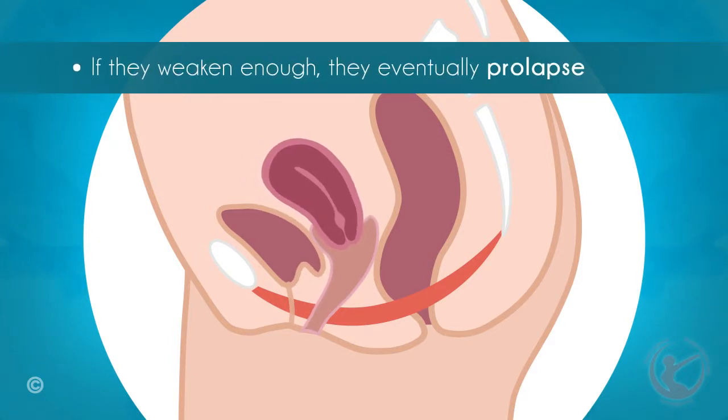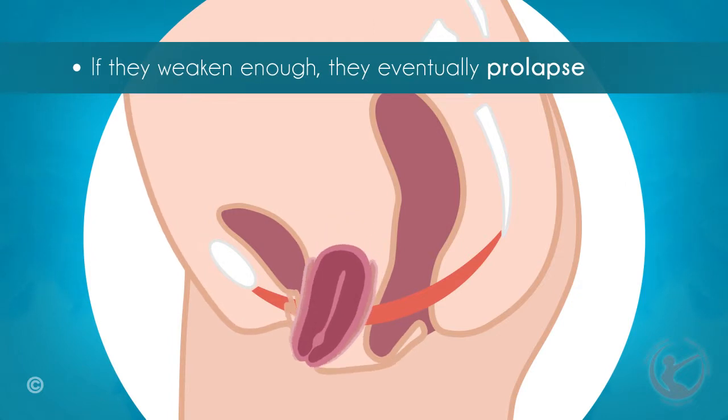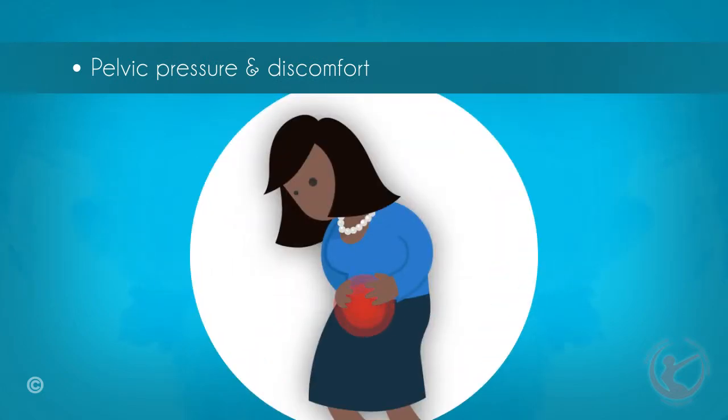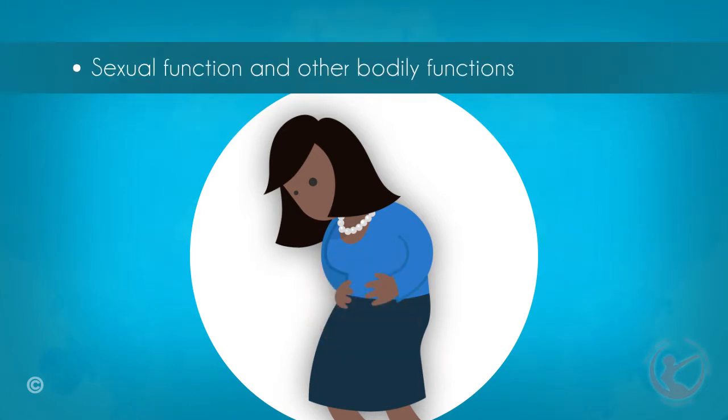If these structures weaken enough, without effective conservative or surgical treatment, they eventually prolapse into the vagina or even through the vaginal opening. Pelvic pressure and discomfort are common symptoms that result from vaginal prolapse. This also usually affects sexual function and other bodily functions including defecation and urination.